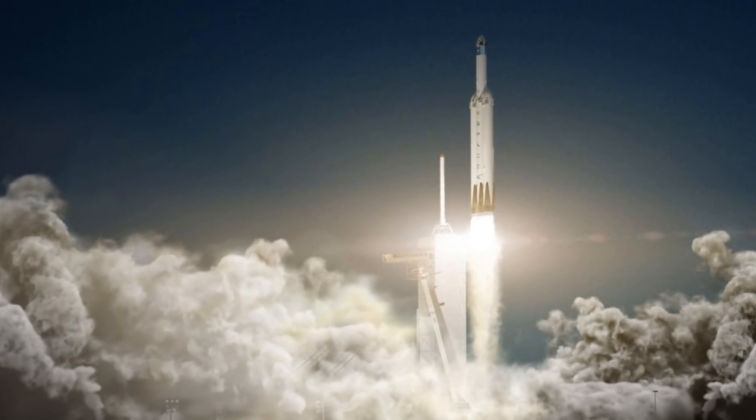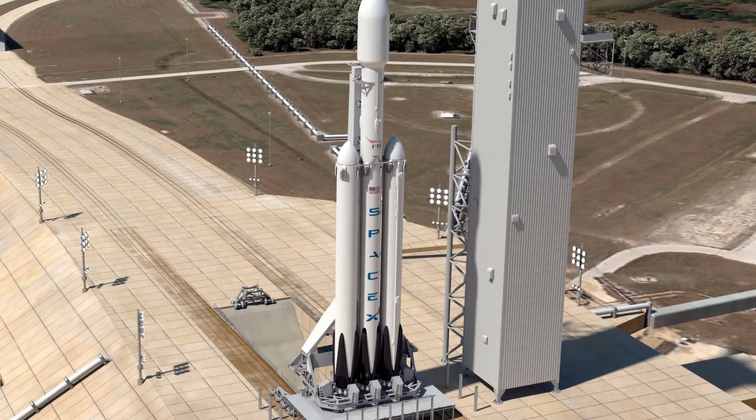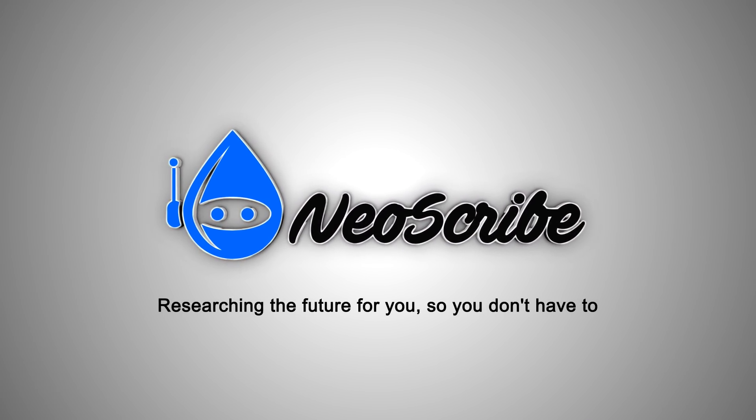The first launch will take place at Kennedy Space Center's Launch Complex 39A. What all needs to happen before the long awaited first launch? Let's find out. Welcome to Neoscribe, researching the future for you so you don't have to.